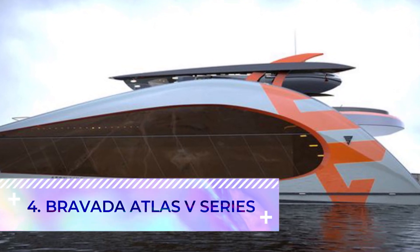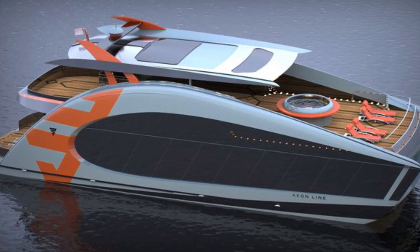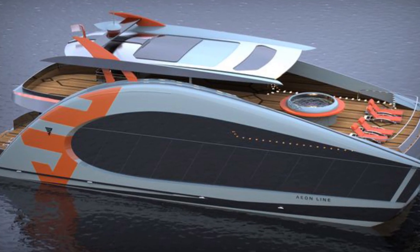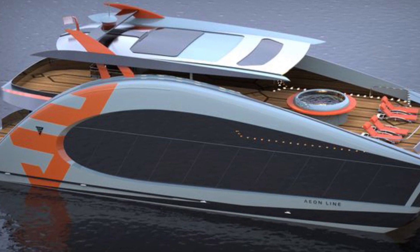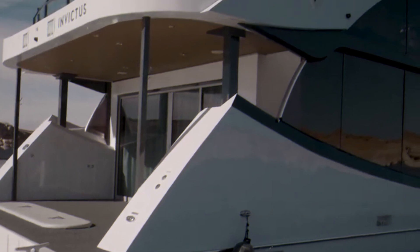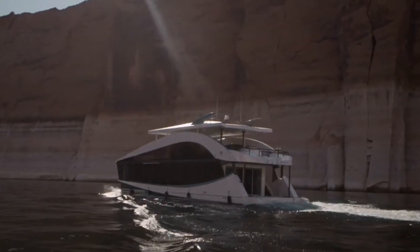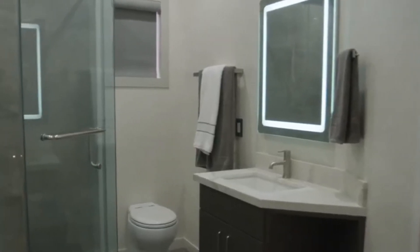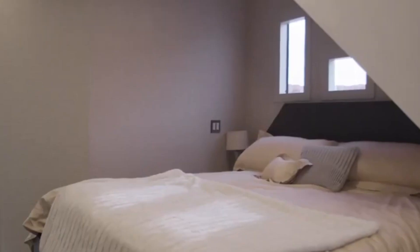Number four: the Bravada Atlas V Series. If you can't find 16 people to set sail with, Bravada also offers a smaller option — the Bravada Atlas V Series — featuring fire pits, a sun deck, luxury sound systems, five bedrooms, two bathrooms, and more. This houseboat is at the forefront of a new generation of watercraft.